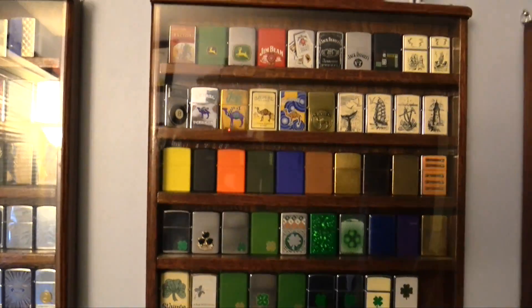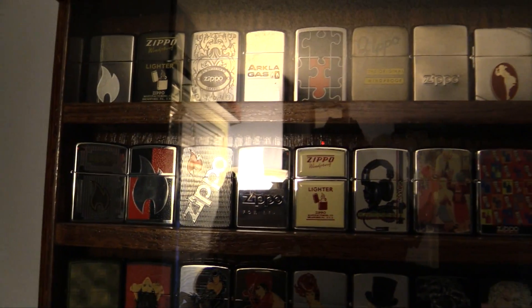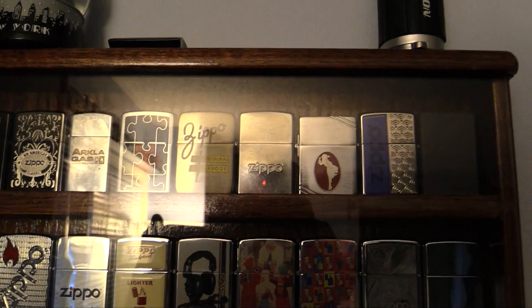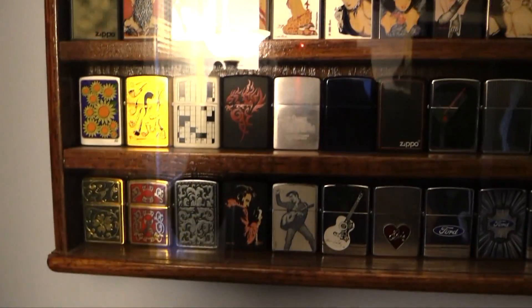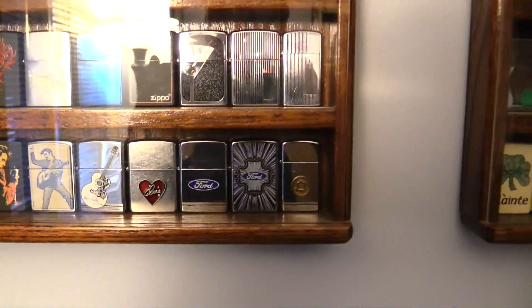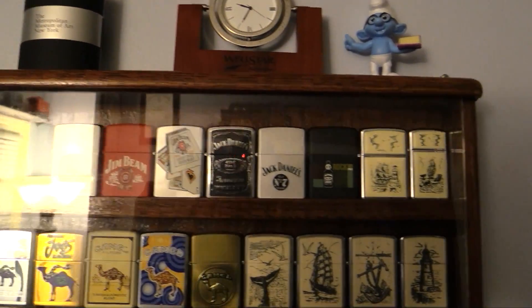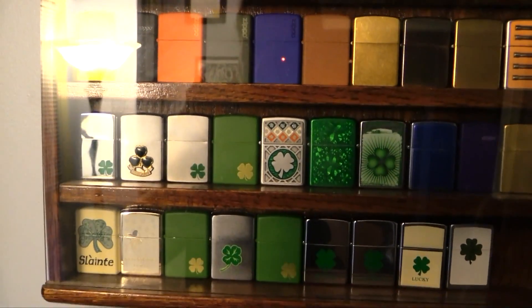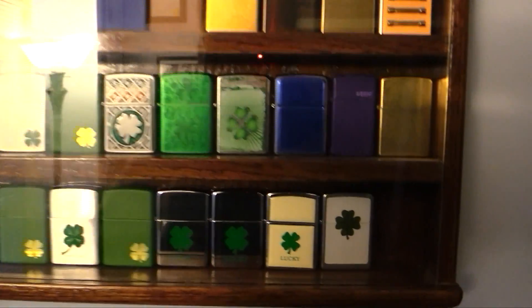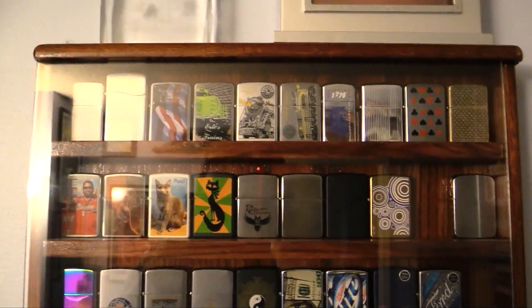I've got several sub-collections going on here. A lot of them are just the Zippo logo in some form or fashion. I've got some reproductions of older Zippos from the 30s and 40s. Down here I've got some pretty girls, some Elvis Zippos, some Ford Zippos, a Bell System Zippo — that's pretty cool — some John Deere, some Jim Beam, some Jack Daniels, Scrimshaw, Camel Cigarettes, more Zippo logos. And then I've got a lot of Good Luck Clover Zippos, including the Indiana Jones Zippo.